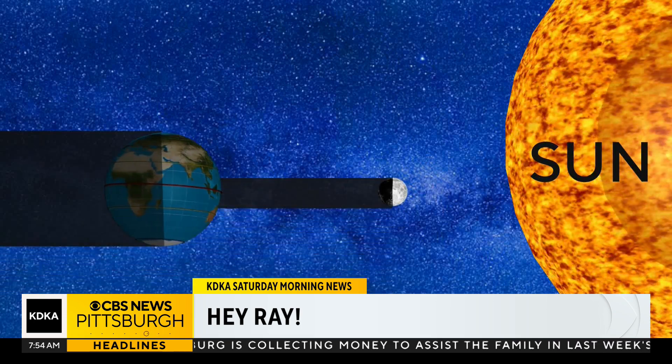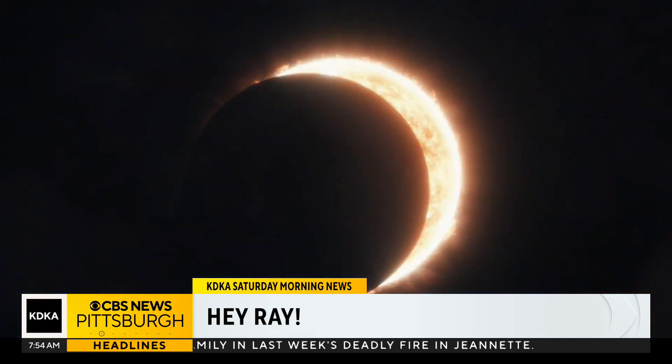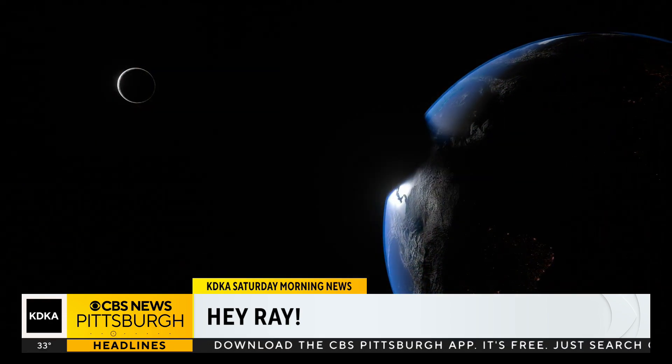Putting this all together, you need to time out a new moon phase with the moon being in the correct orientation to pull off a total solar eclipse. There's more than one type of solar eclipse. A total solar eclipse is going to happen April 8th — this is when the moon completely blocks out the Sun.